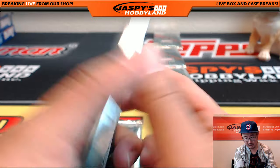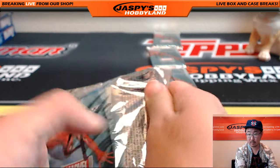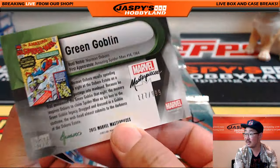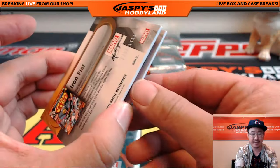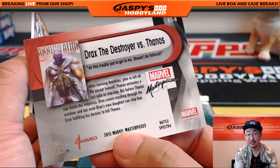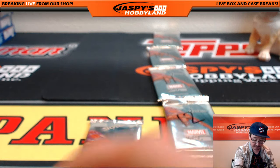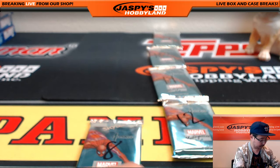Here's pack four for you, John. Green Goblin, 177 out of 999. Nice. Drax the Destroyer versus Thanos — Battle Spectra. I like that insert. And there's Iron Fist again, 1409 out of 1499. But nice one there though, John, with the sketch card. That's very strong.